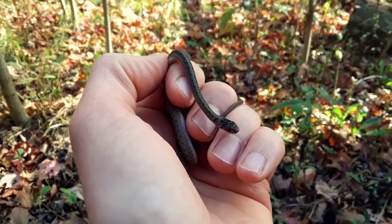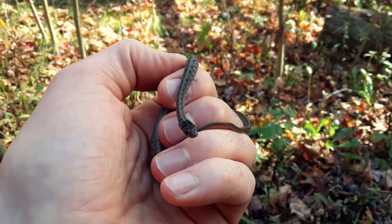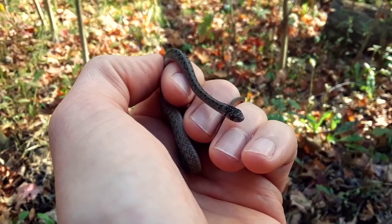With reptiles like this snake — this northern brown snake — they'll need to go into a hibernation-like state, kind of like the redback salamander. Remember torpor? Well, in the case of reptiles, it's called brumation. They do not eat during that time because digestion requires heat.